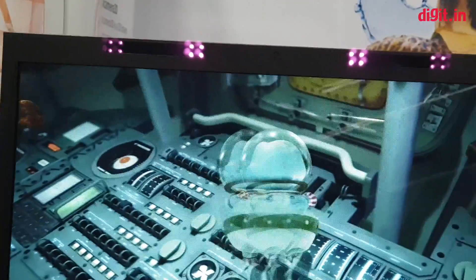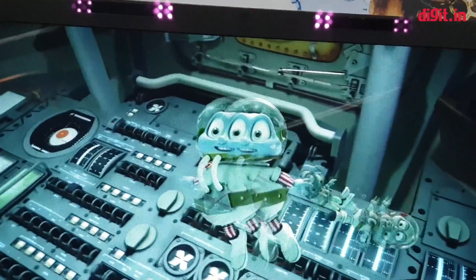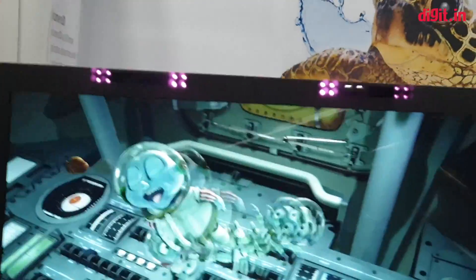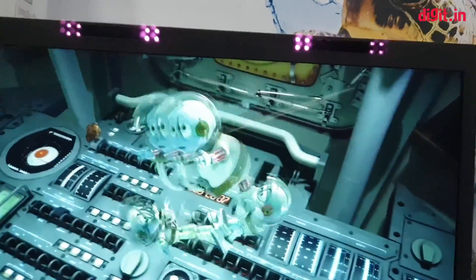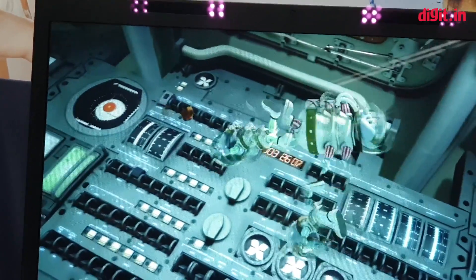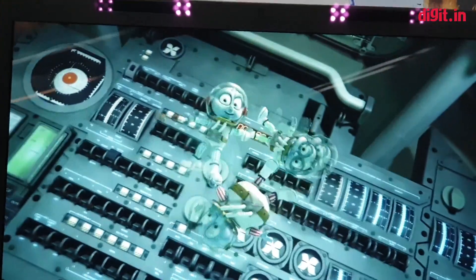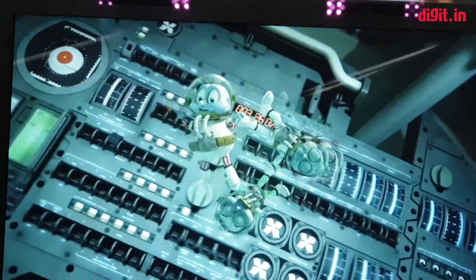Hey guys, welcome to digit.in. What I'm seeing right now in front of me is essentially a monitor with a 3D lenticular coating on top, and what it does is it creates a 3D image or 3D video without the need for glasses. Unfortunately you can't see that through the camera, but I've been sitting here for the last 10 minutes